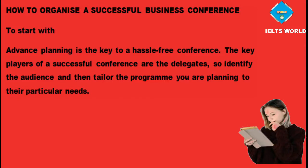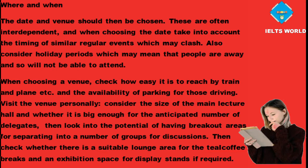How to organise a successful business conference. Advance planning is the key to a hassle-free conference. The key players of a successful conference are the delegates, so identify the audience and then tailor the programme you are planning to their particular needs. The date and venue should then be chosen. These are often interdependent, and when choosing the date take into account the timing of similar regular events which may clash.